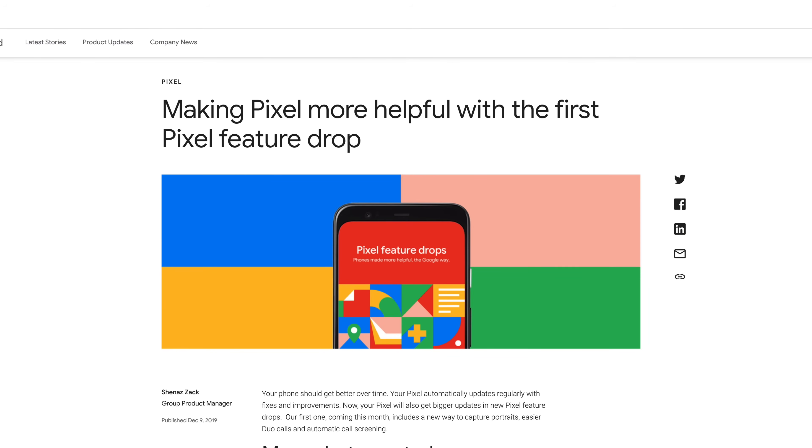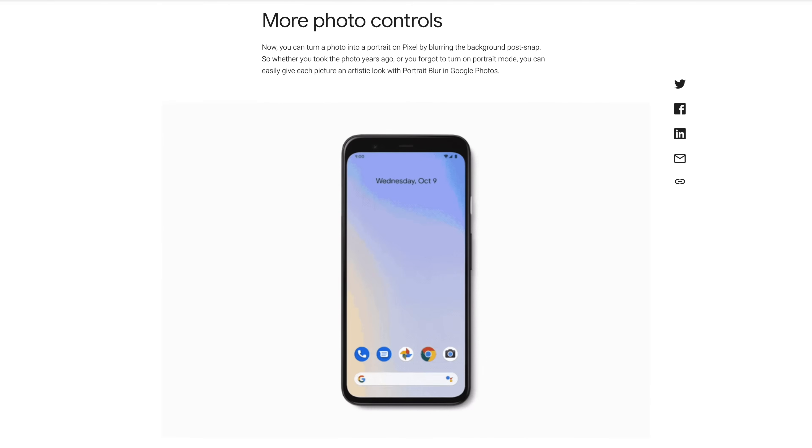Google just gifted its Pixel users a nice little Christmas gift in the form of the first ever Google Pixel feature drop. In this feature drop, we've got features like improved audio quality with Google Duo calls, you can now add a blurred background into any photo through Google Photos, and my favorite feature, automatic call screening with the Google Assistant.